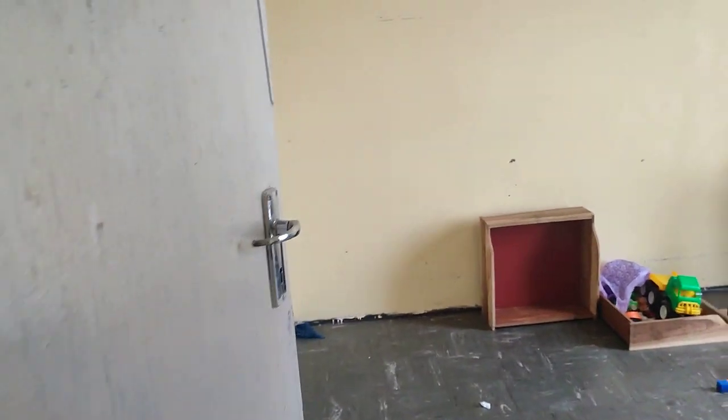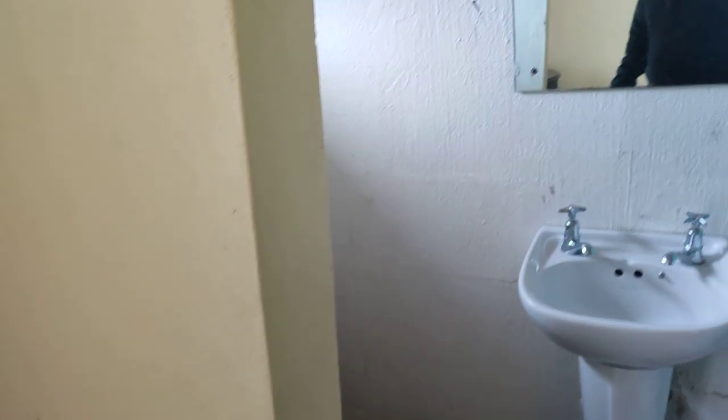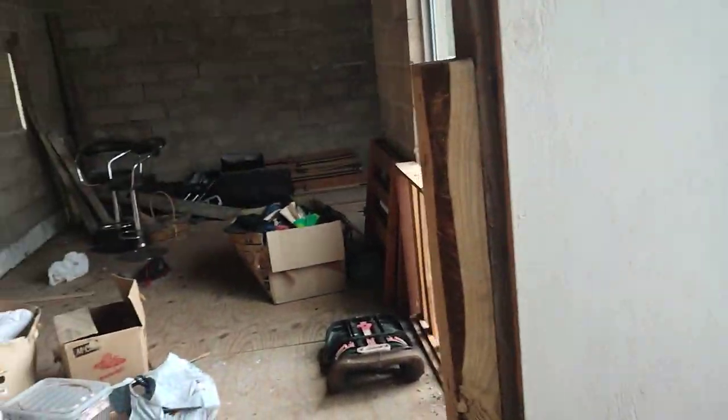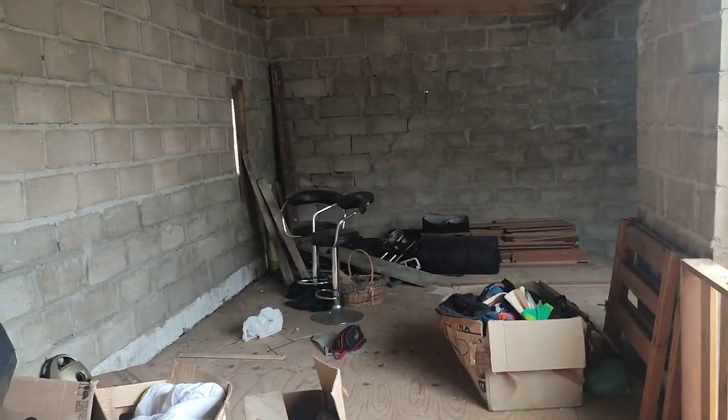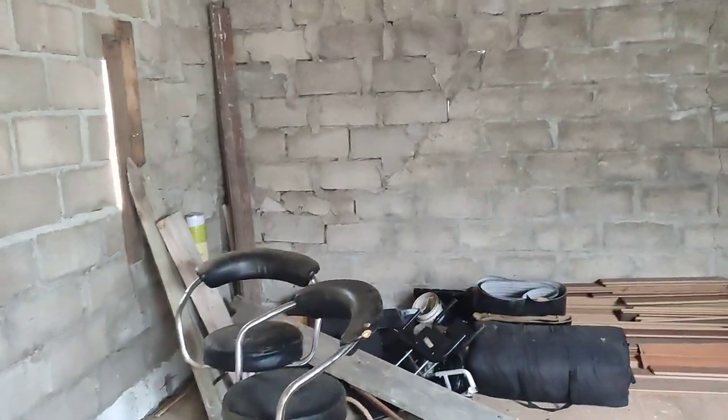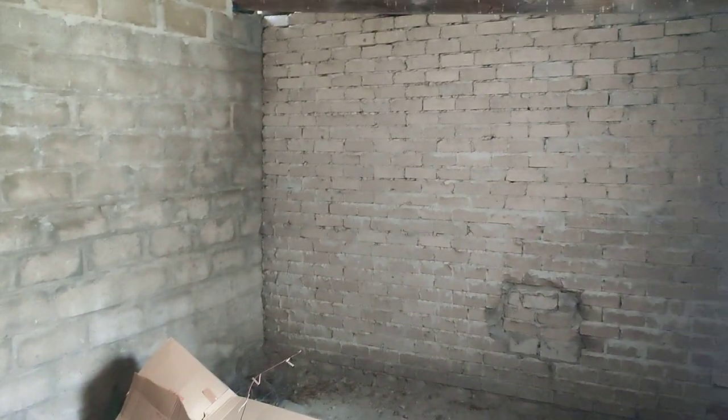First bedroom — it's got an ensuite here with a toilet, basin, and shower. I'm going to take you into the second bedroom upstairs, also very spacious. But this extends to the other part of the property. So that's the second bedroom, and this is incomplete here at the moment. This needs some work to be done and has to be completed.